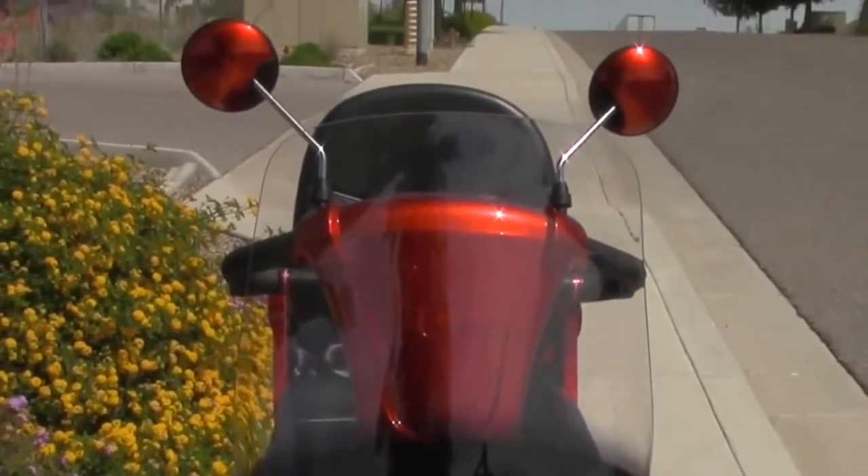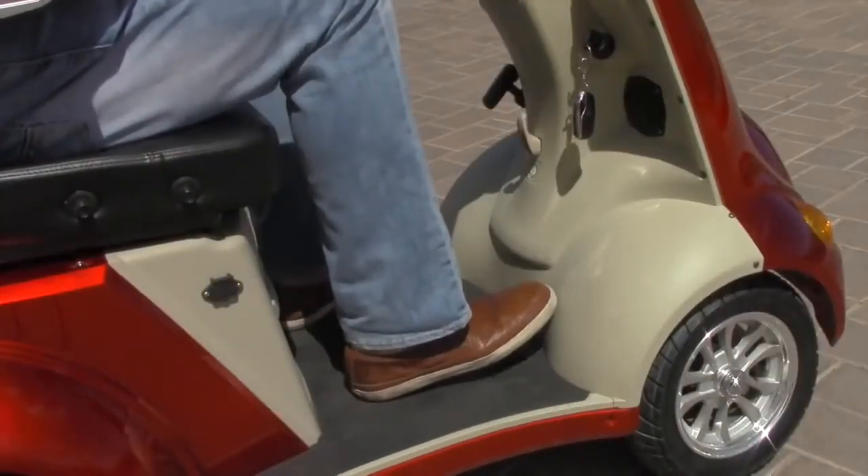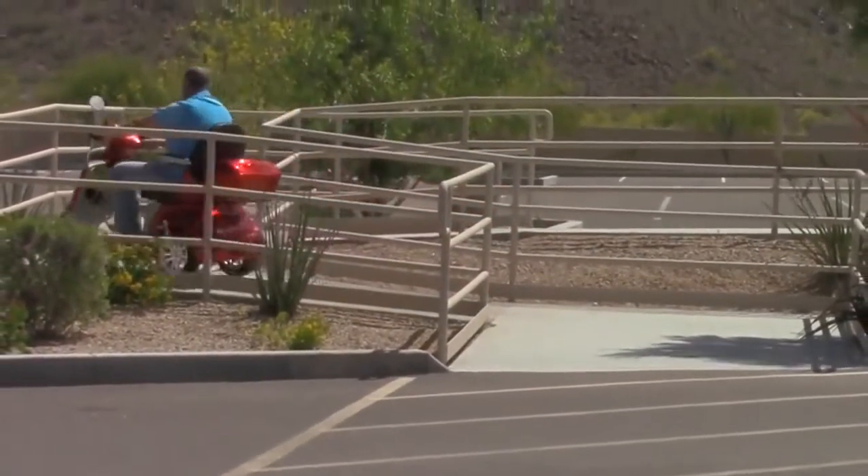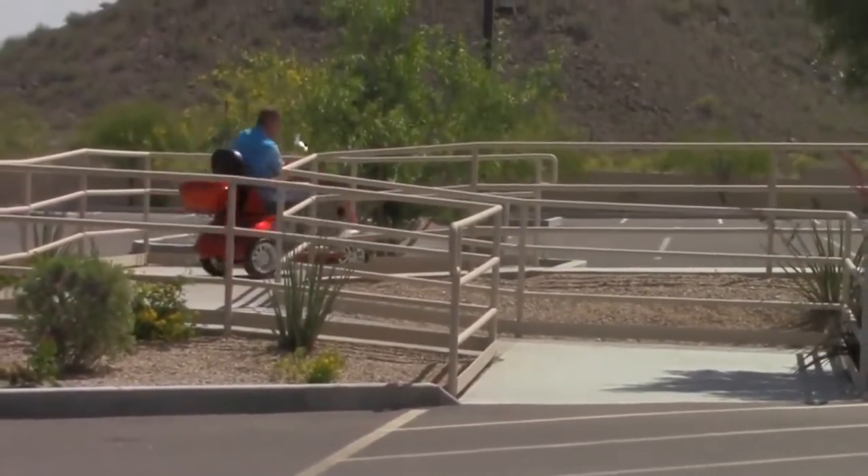A large windshield, rear-view mirrors, and a foot brake make for an easy, comfortable ride while running errands, making a trip to the mailbox, or just enjoying the sights and sounds of the neighborhood.